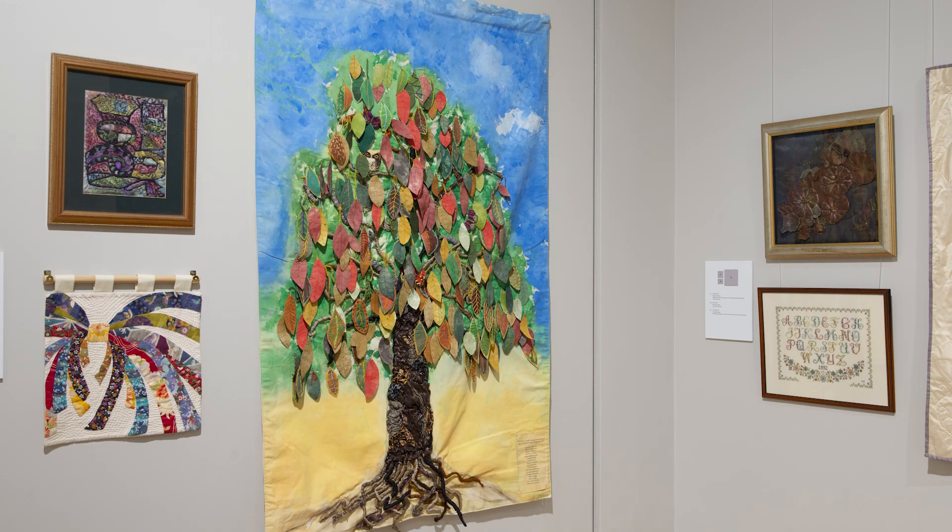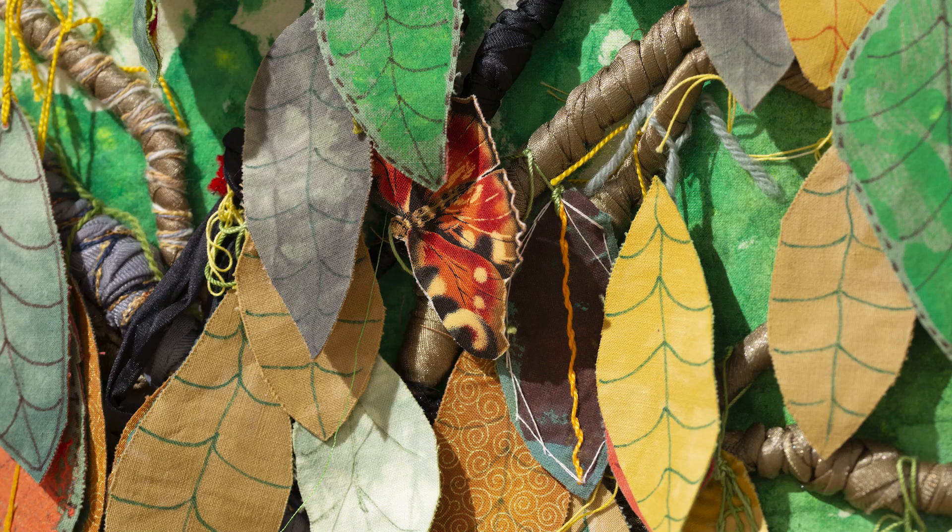Let us not forget the stitchers of the future. This tree was a group project worked by the young embroiderers. The background was coloured with acrylic paints, fabrics were wrapped to create the branches and roots, and individual leaves were decorated and stitched to the branches. There are small insects hidden amongst the leaves — can you see the butterfly in this image?